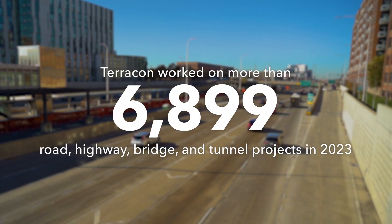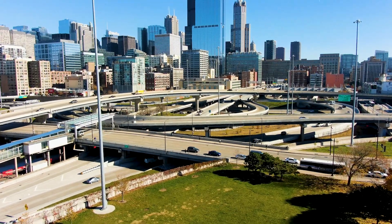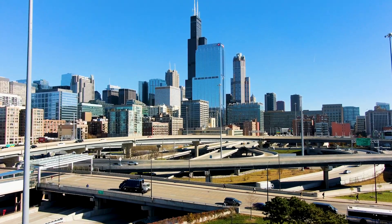Terracon partners with transportation departments across the country to deliver innovative solutions and timely services for infrastructure projects of all sizes. Let us put our nationwide network of geotechnical and construction professionals to work on your next essential transportation project. Visit Terracon.com/transportation to learn more.